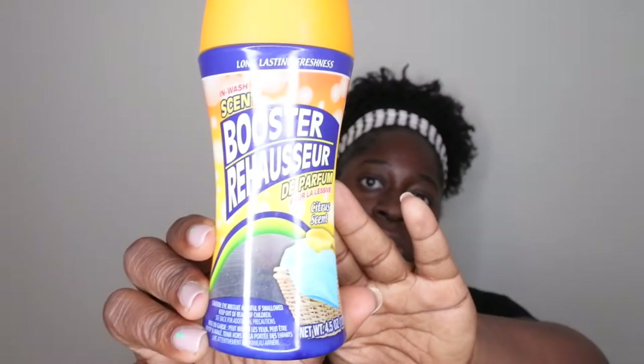I also picked up a scent booster in the citrus scent. This one didn't impress me — it smells nice in the container but doesn't smell nice on the laundry. If I had to pick one, I'd pick the blue fresh scent ones.